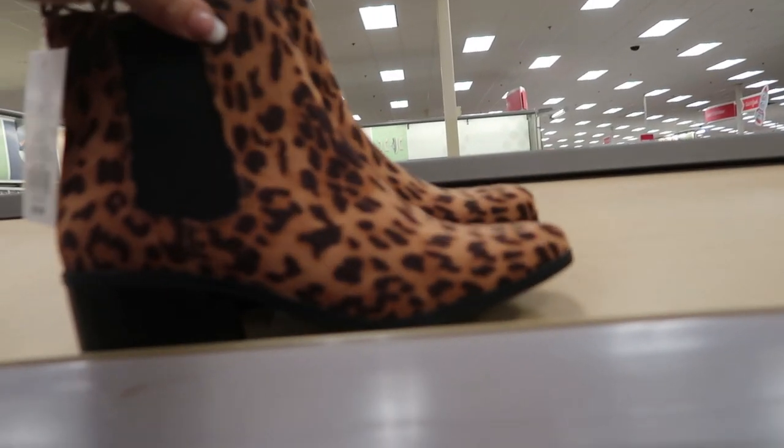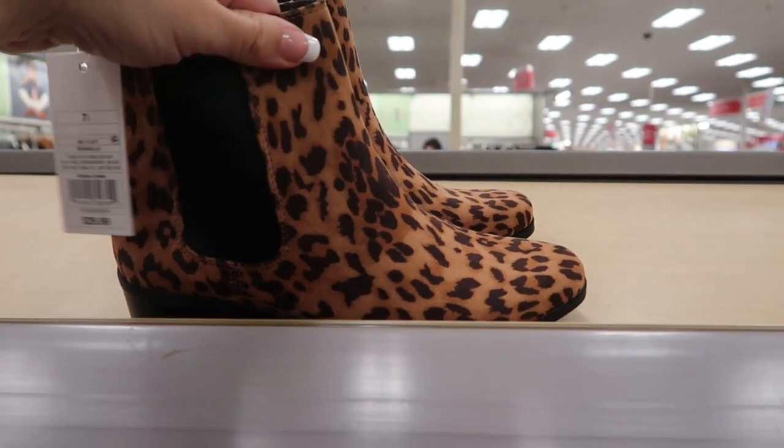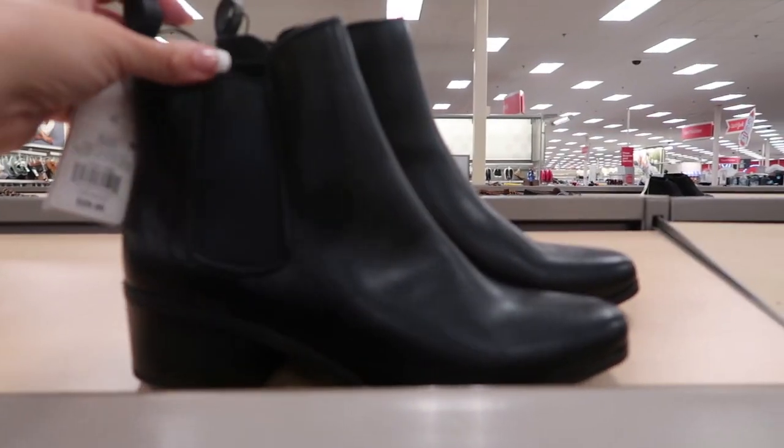These leopard booties are going to be $15 — they have that elastic, and they also come in plain black.